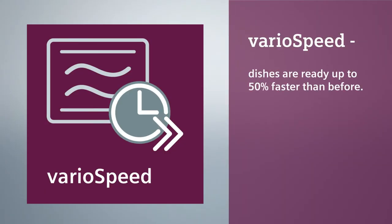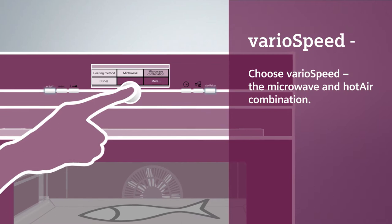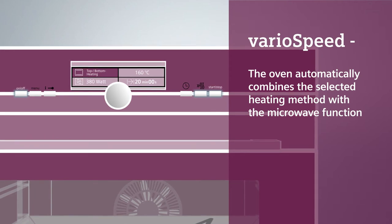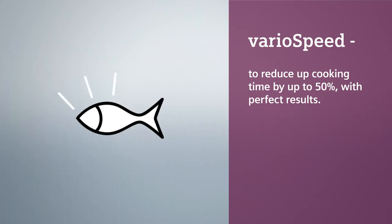VarioSpeed. Dishes are ready up to 50% faster than before. Choose VarioSpeed, the microwave and hot air combination. The oven automatically combines the selected heating method with the microwave function to reduce cooking time by up to 50% with perfect results.